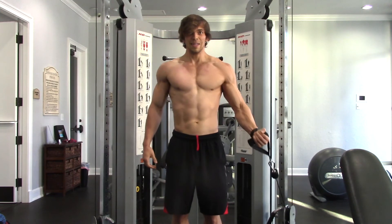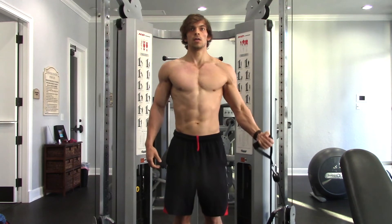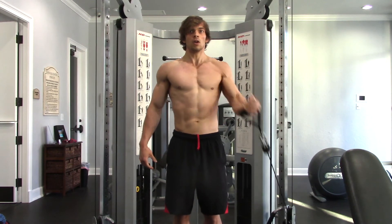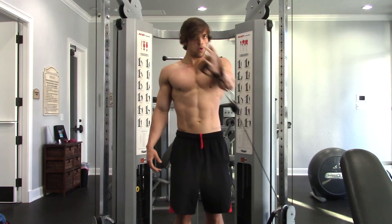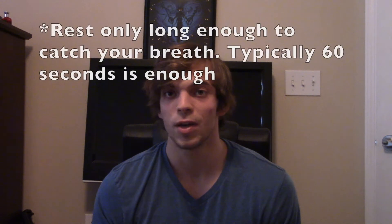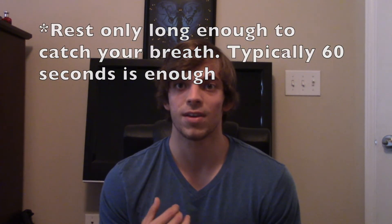I know what you're thinking — we've got strength and function covered, but where's the cardiovascular component? Doing these exercises in a circuit format is going to get your heart rate up, which works on your endurance and makes you a better athlete. We're essentially doing high-intensity intervals — one exercise immediately after the other. Ideally, rest between rounds should be no more than a minute, but you need to mostly catch your breath before starting the next set.